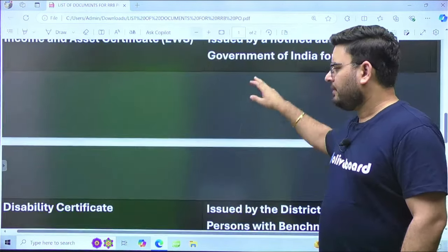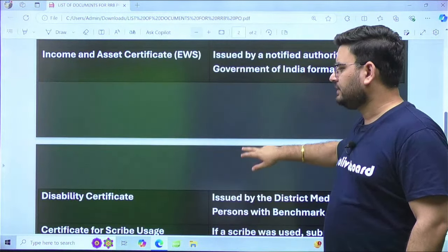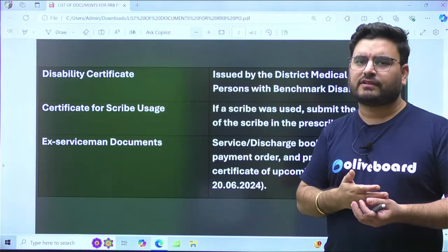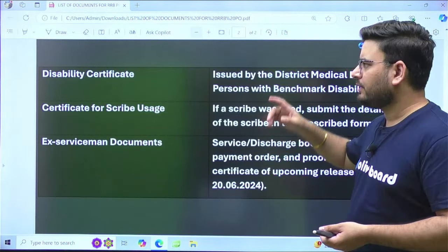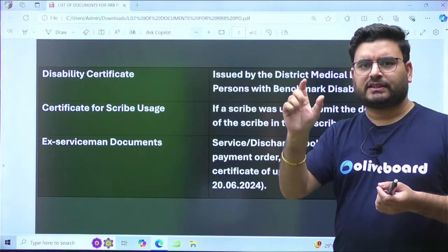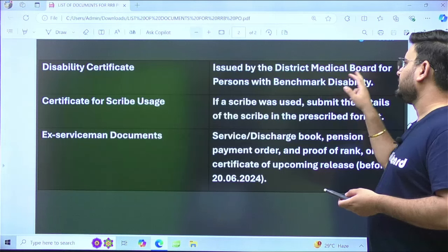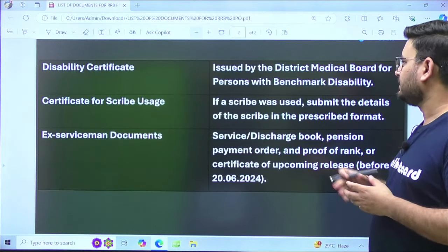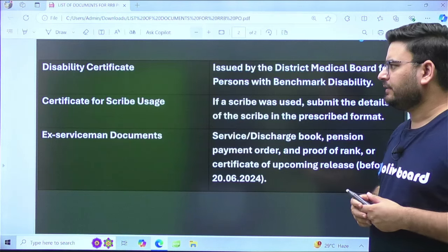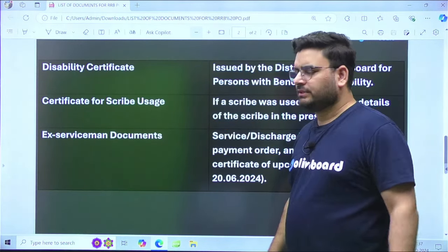If you have any kind of disability, you need to take your disability certificate, in which it is clearly mentioned what percentage of disability you have. This certificate is issued by the district medical board or a person with benchmark disability authority.